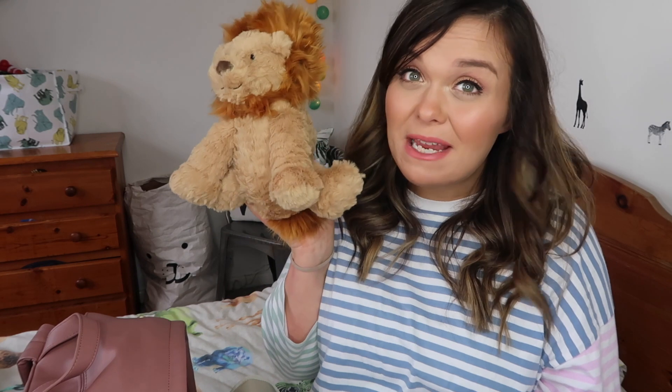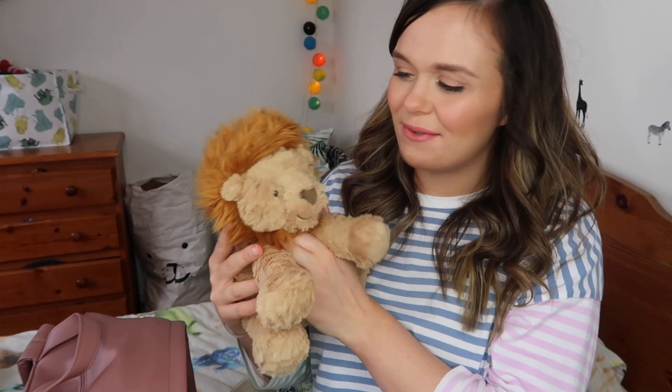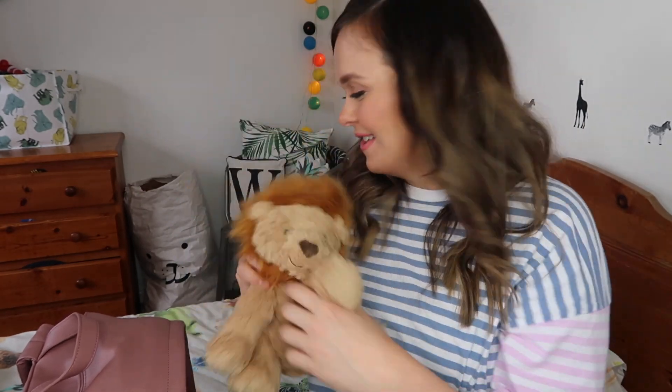Next up is this Jellycat stuffed lion. I've actually bought a Jellycat toy for all of my babies when they were born — Daisy and Bill rejected theirs, but maybe this little boy will fall in love with this lion. Lions are meant to be brave and strong, and I thought it would be a nice comfort if he's in NICU, to have it beside him in his incubator, or just as a little friend when he comes home.